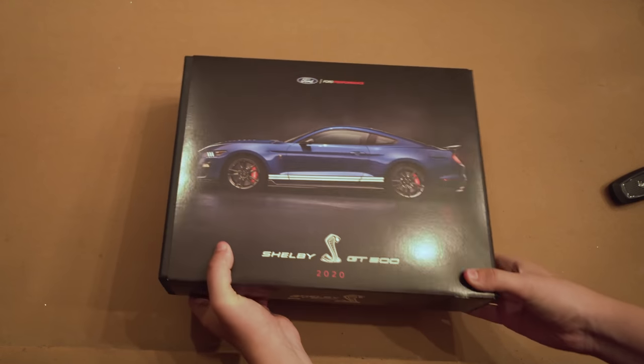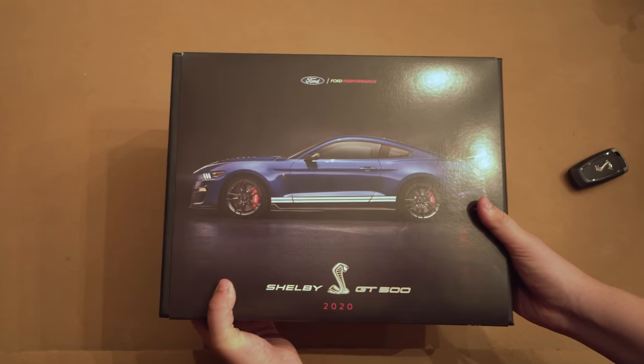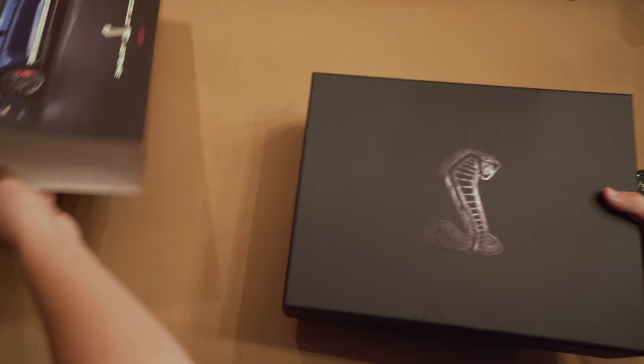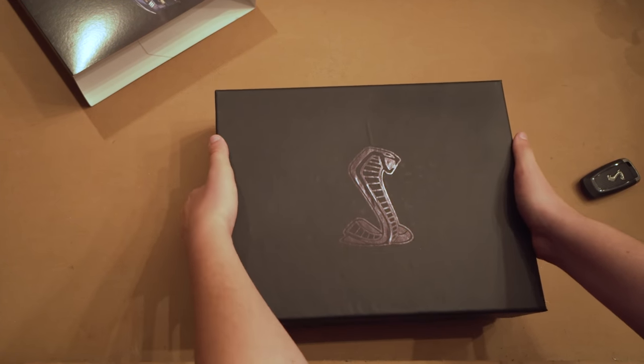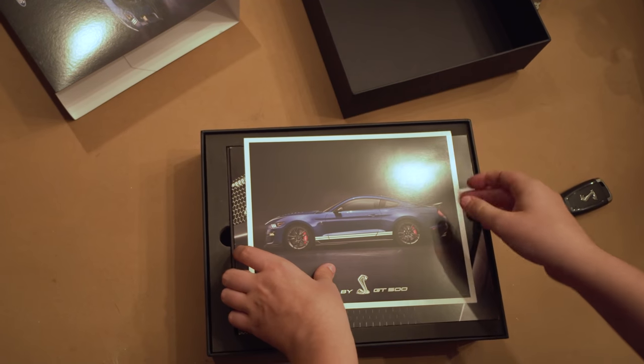Check this out — today in the mail we just got our 2020 Shelby GT500 ownership supplement. When you buy a new GT500, Ford sends this to you. I'm really looking forward to seeing what's inside. Let's open this up and see what you get when you buy a new GT500 from Ford.